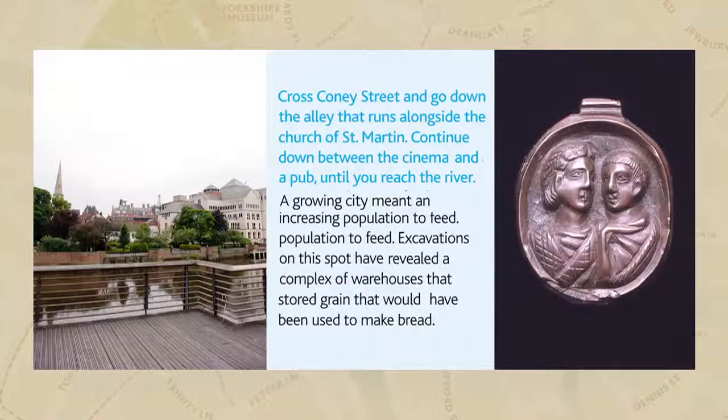Ibarakim was a specialist centre for the production of artefacts made from Whitby jet. Examples of unfinished objects found at various locations around the city are now on display in the Yorkshire Museum. Complete items include jet pins, bracelets, beads, and figurines, which became especially fashionable in the latter half of the 2nd century AD. As well as producing more ornate personal items, the craftsmen of Ibarakim were responsible for producing mundane, everyday items.